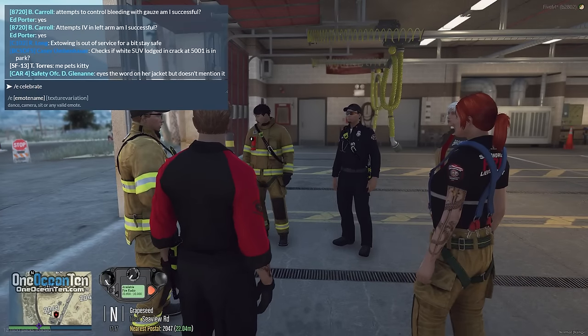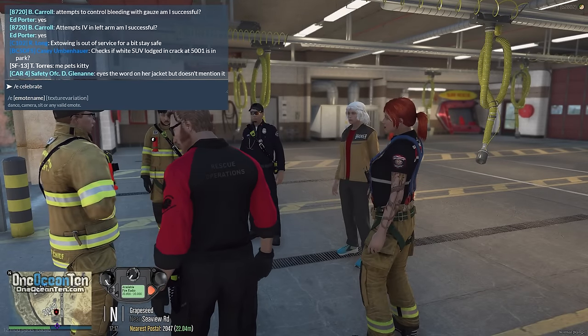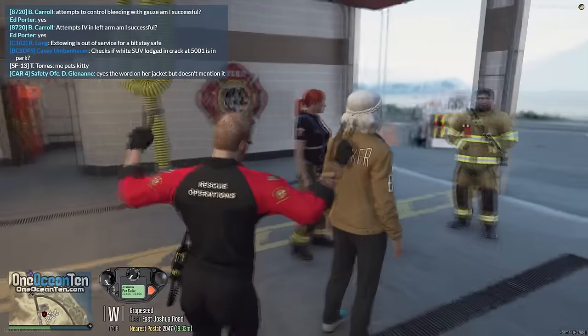As long as we keep an open mind and are willing to work with each other, these calls for service are going to turn out just like that.